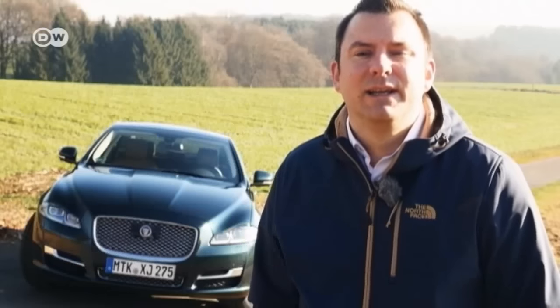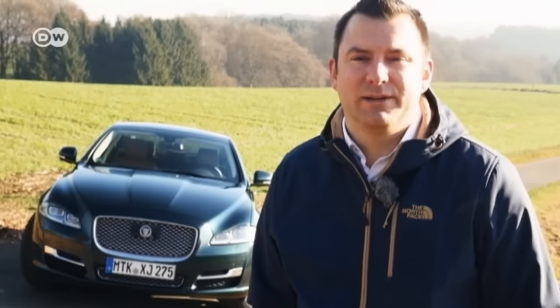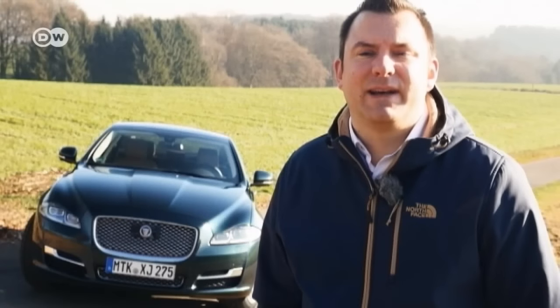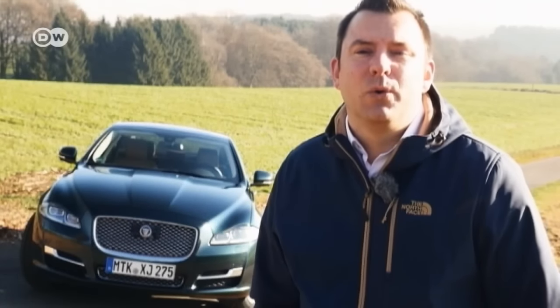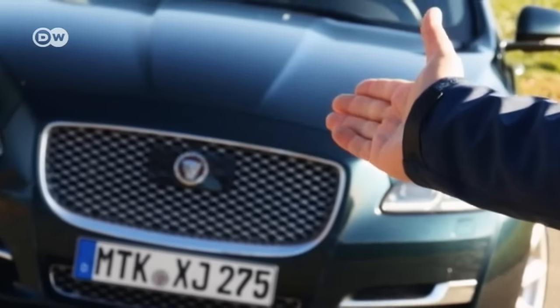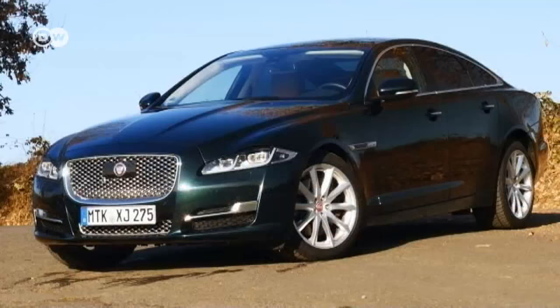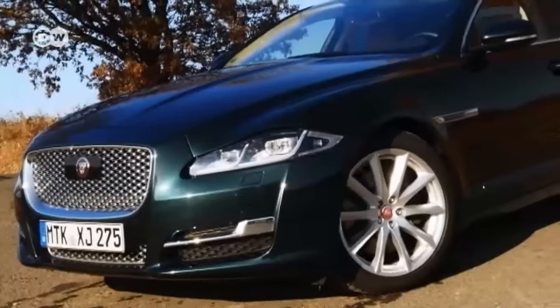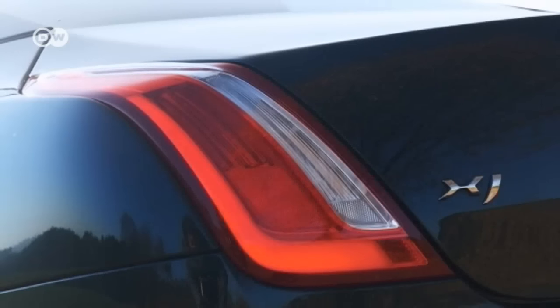Car tester Sascha Knopp reminds us that competition in the luxury class is very tough. Even major manufacturers like Audi and BMW have a hard time up against the leader of the pack, the Mercedes S-Class, and so it's hardly surprising when some of them tinker with their positioning — for example, Maserati with the Quattroporte or Porsche with the Panamera. And now that's what Jaguar is doing with the XJ. While older Jaguars maintain the British tradition of understatement, the new XJ is much sportier than its predecessors. Jaguar describes this model as its most daring interpretation to date.